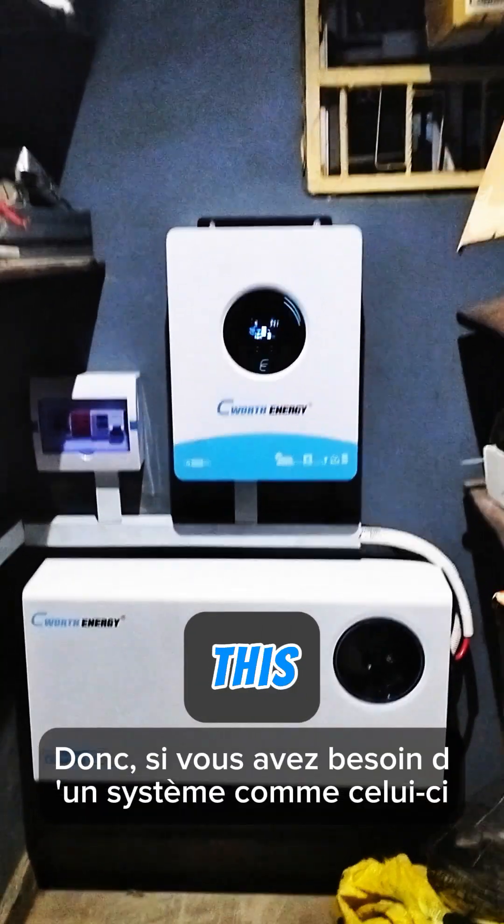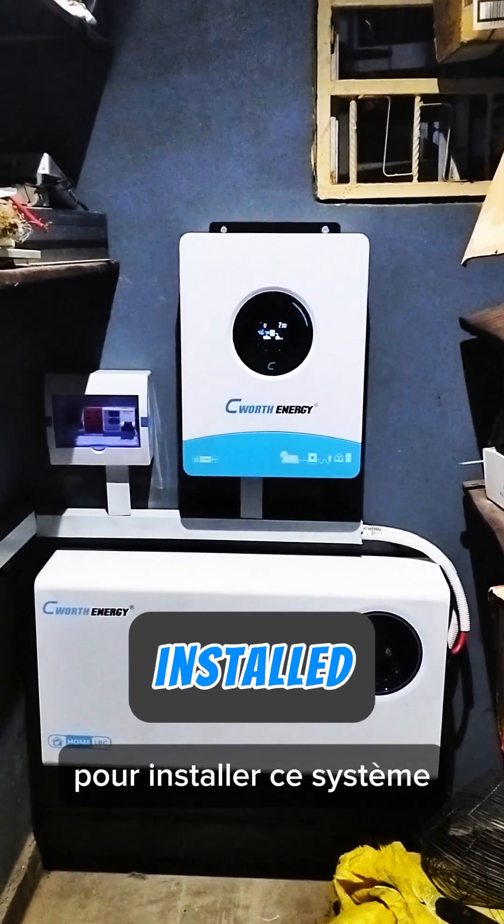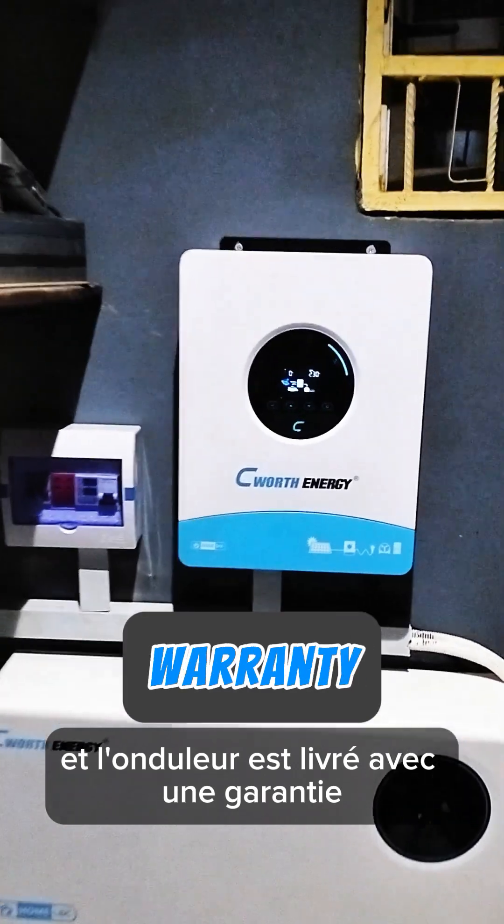So if you need a system like this, don't forget to arrange your 5.1M to get this system installed. The battery comes with a 5.8M warranty and the inverter comes with a 1.1M warranty.